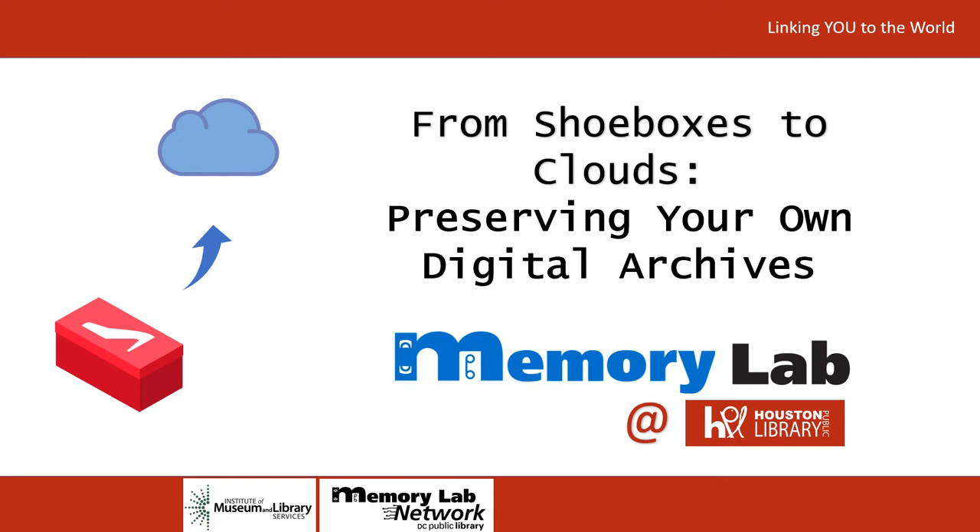Hello, and welcome to From Shoeboxes to Clouds, Preserving Your Own Digital Archives. This is the virtual edition of the popular HMRC program, which we've put together as part of our participation in the Memory Lab Network. The Memory Lab Network is a group of public libraries dedicated to bringing digital preservation education and digital convergence opportunities to the public. We're grateful to our partners at the DC Public Library, as well as funding from the Institute of Museum and Library Services for making this programming possible.